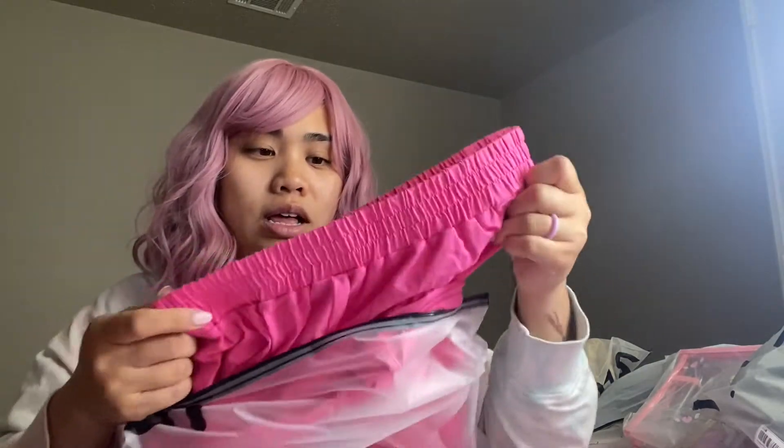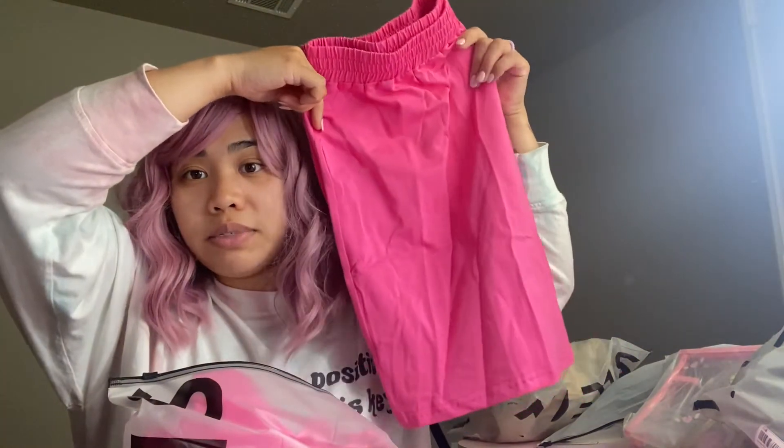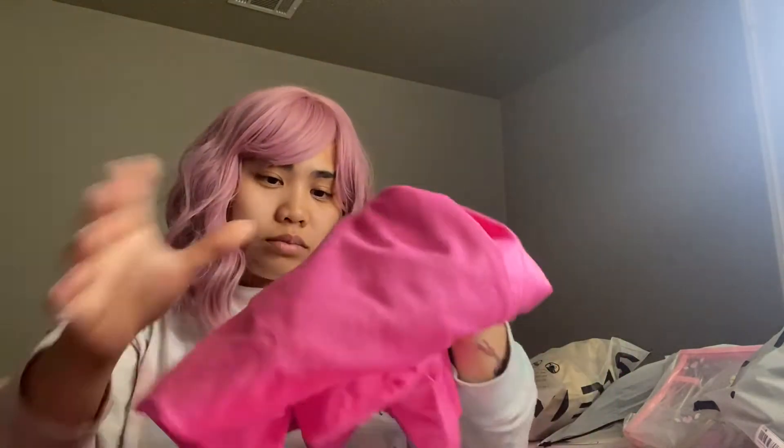Oh, this is cute! This is a 0XL - I got it that large because it's kind of a lounge set with biker shorts and a t-shirt, and I wanted it to be loose and comfy like a big Barbie doll. They're nice and stretchy. Actually they're more like pants than biker shorts - they look really wide but I wanted them to be nicely loose and comfy. I don't like to feel constricted.